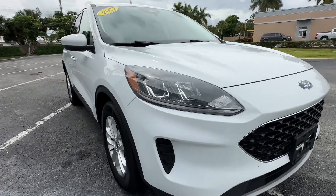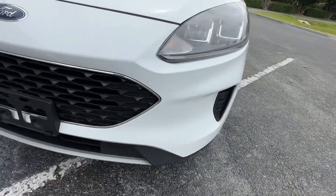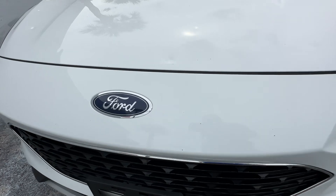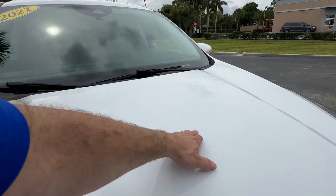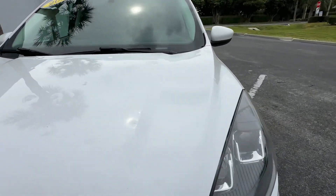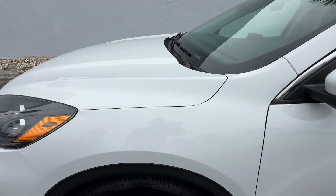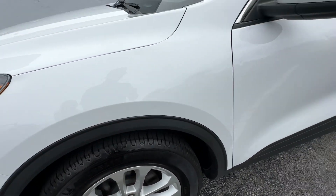Front bumper looks real good — very normal, average wear. Front headlight on the driver's side looks good. Ford emblem looks great. Second headlight looks great. You can see the dimples in various different spots. Front fender looks great. Front wheel, no curb rash. That's a brand new set of tires all the way around.